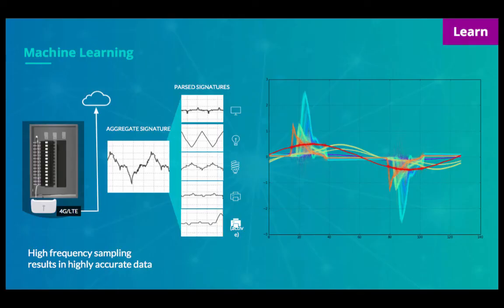Once installed, we apply machine learning approaches. We take an aggregate signature from each circuit, parse it out based on end uses or specific pieces of equipment, and that enables real-time analysis on individual circuits and pieces of equipment.